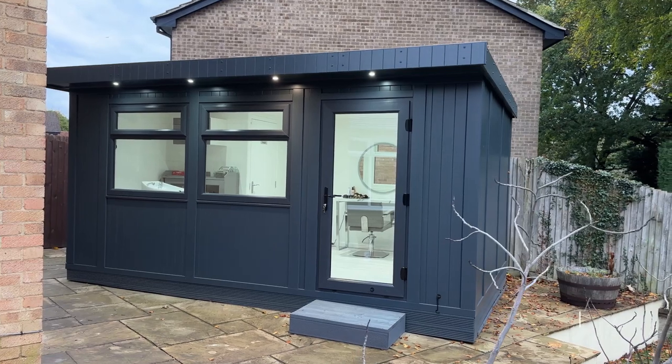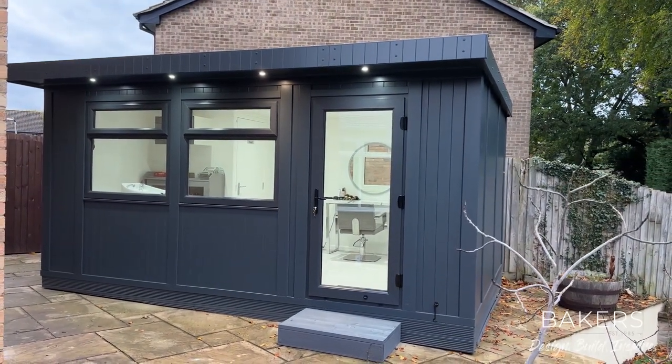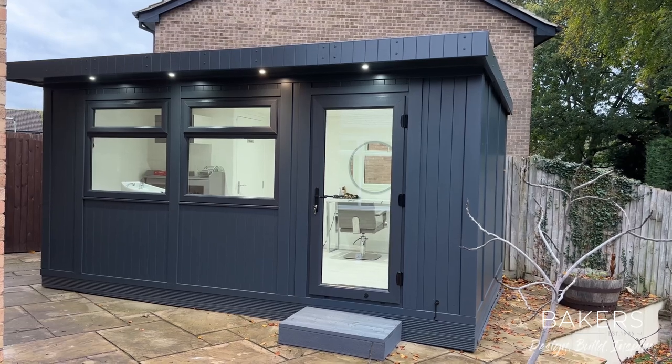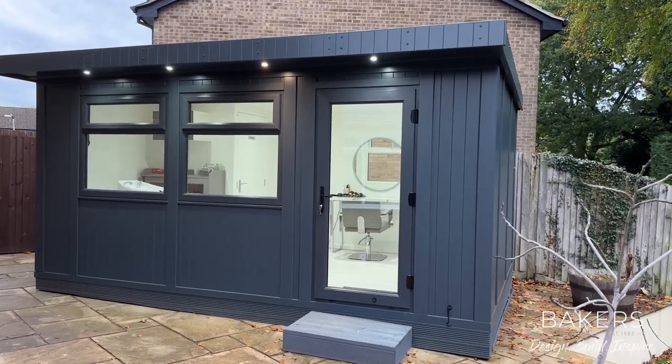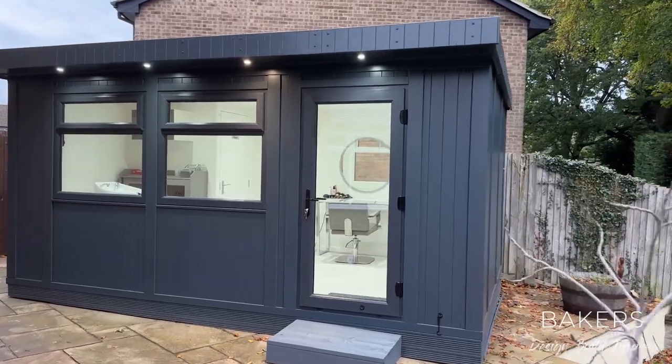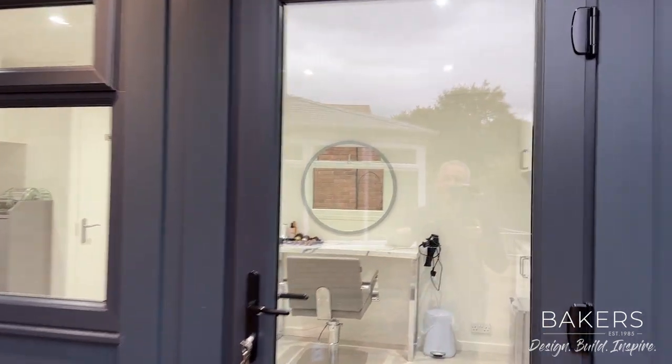Hello, Martin here from Bakers Garden Buildings. I'm over in Datchett in Berkshire. I wanted to show you this lovely Jay Garden Studio being used as a salon — actually going to be open tomorrow. The building itself is 4.7 wide and 3.1 deep, so based on our Jay Studio with these half drop windows, it works perfectly in this instance.